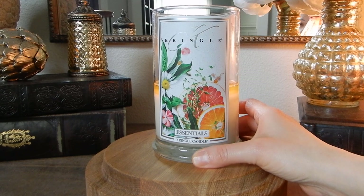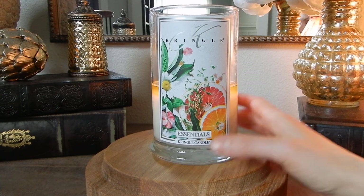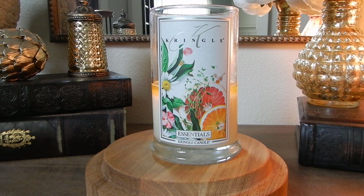It took me being told that this is a dupe for something, and as soon as I heard what it was the dupe for, I was like, duh. No wonder I love this so much. You guys, this is basically Kringle's take on Capri Blue Volcano.